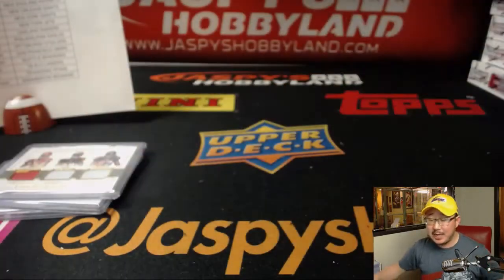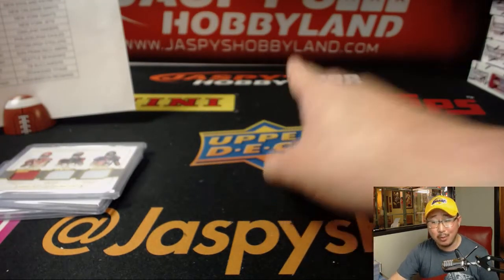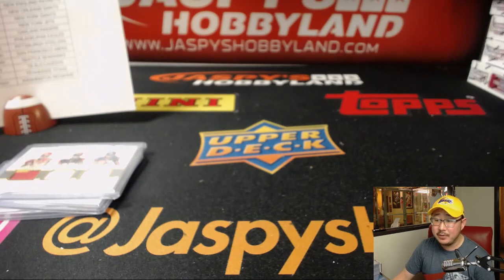And there you have it folks. Joe for jazpishobbyland.com. There's the website right there. That was Pick Your Team No. 15, 2017 Panini National Treasures Football. Check out the site for more. Thank you very much. We'll see you next time. Bye-bye.